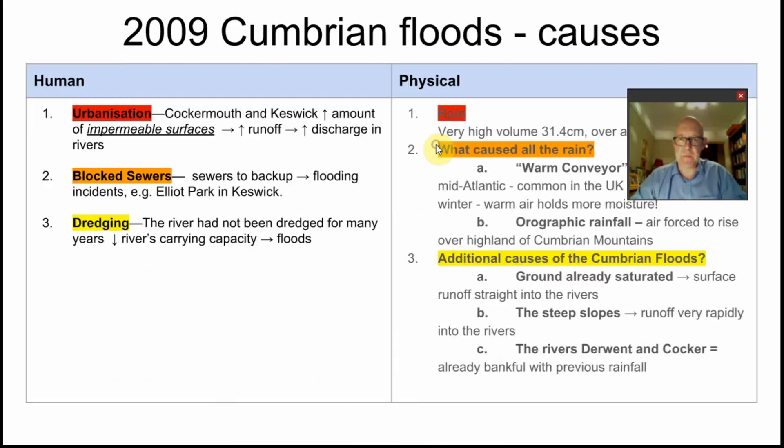A little bit of an anatomy of a disaster first — what happened? In terms of the causes, let's split them into the traditional human and physical.